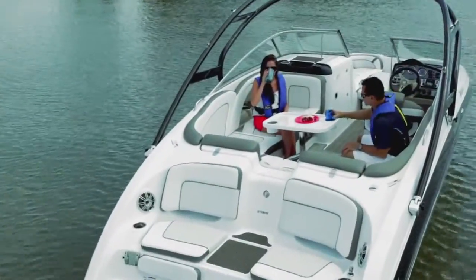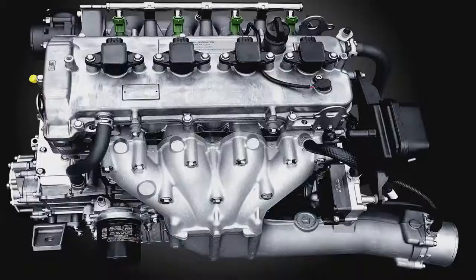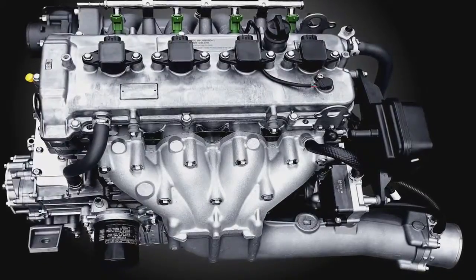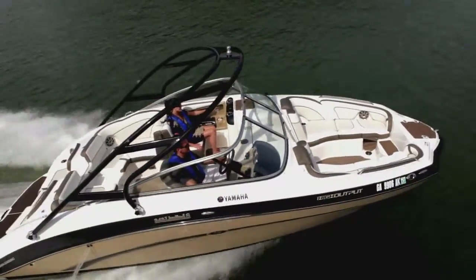Though comfort is its priority, this luxury cruiser's ability to glide is not to be taken lightly. Twin 1.8-liter Yamaha marine engines are engineered for reliability, fuel efficiency, and breathtaking performance.